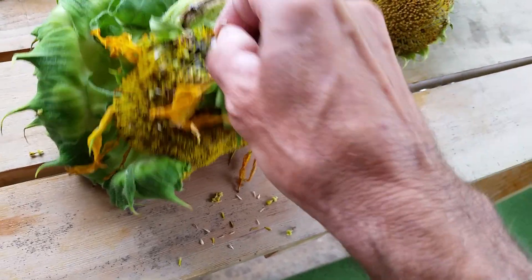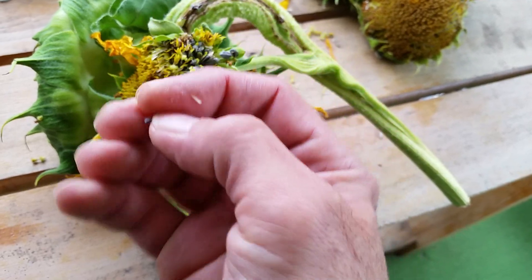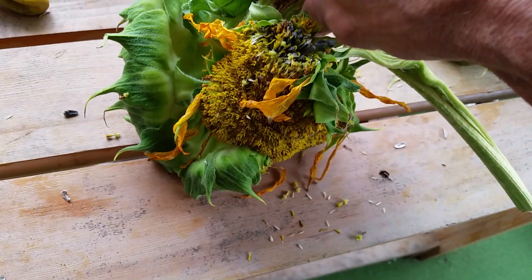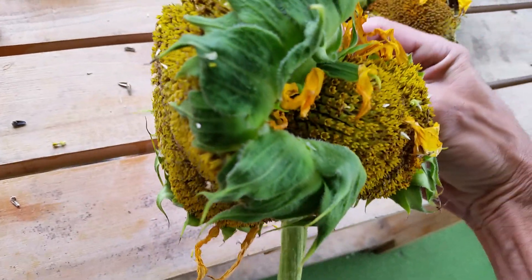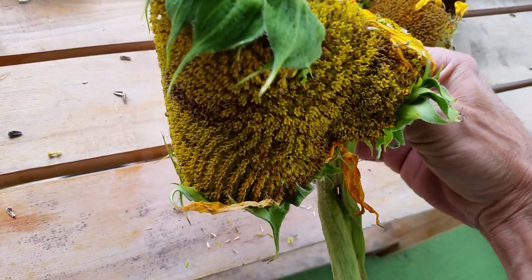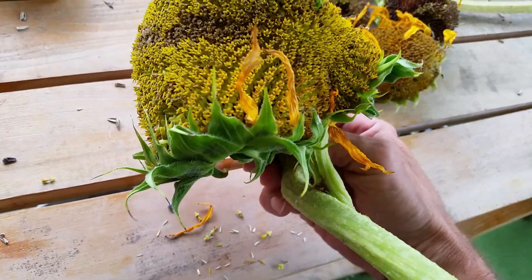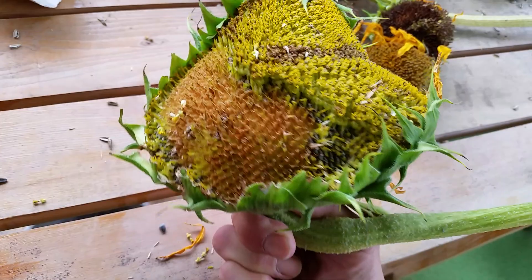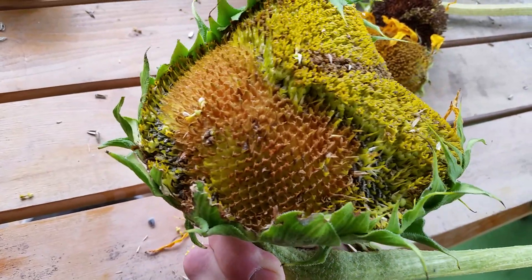It wasn't completely ready to be picked, but like I said, the birds were eating it. Go back and look at my videos and you'll see the way this thing grew — it's pretty cool. Truth, peace, freedom, love, doll.